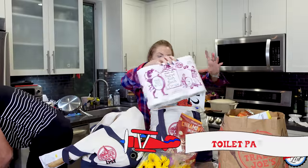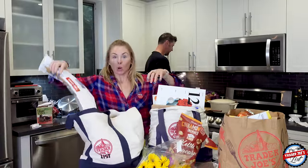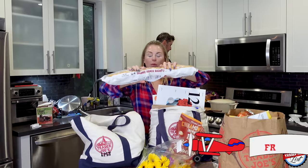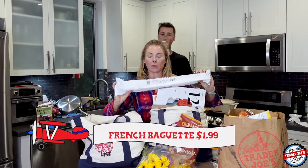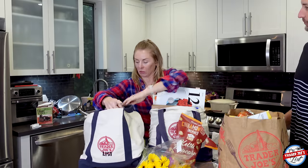Two-ply toilet paper — you only need two-ply. We also got a baguette. This is Simon's baguette; he will eat this in probably seven minutes. That thing usually goes really fast.